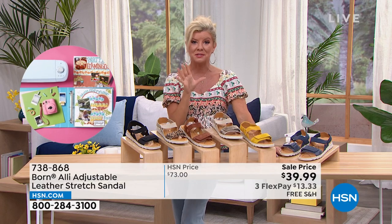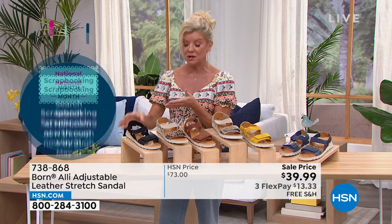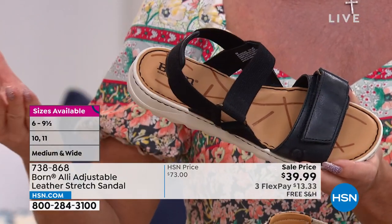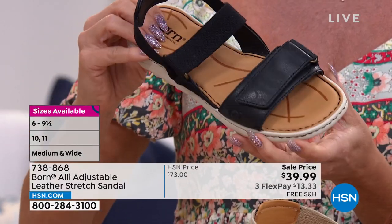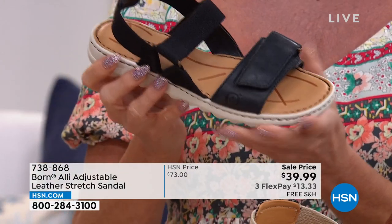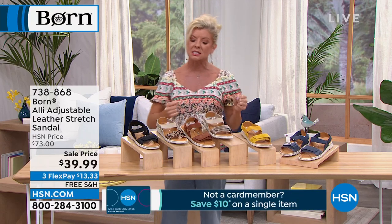This has been a customer favorite since we introduced it. I want everybody to try maybe their very first Born shoe — that's truly all it takes. Get it home this spring and summer; you're going to be wearing these with everything. Whether you're going on vacation, sightseeing, or walking the boardwalk — you want that perfect fashion sandal that is truly about comfort.